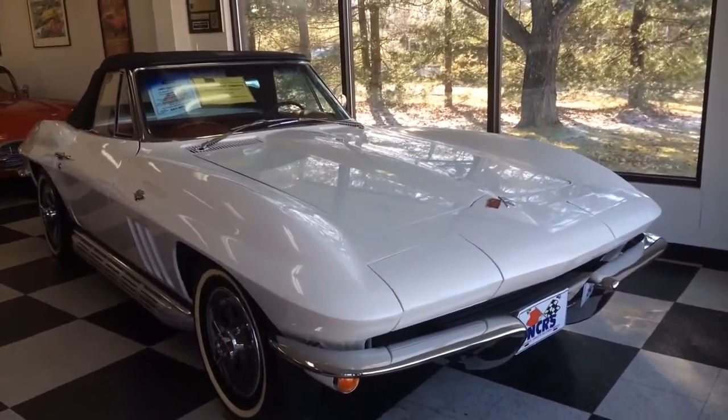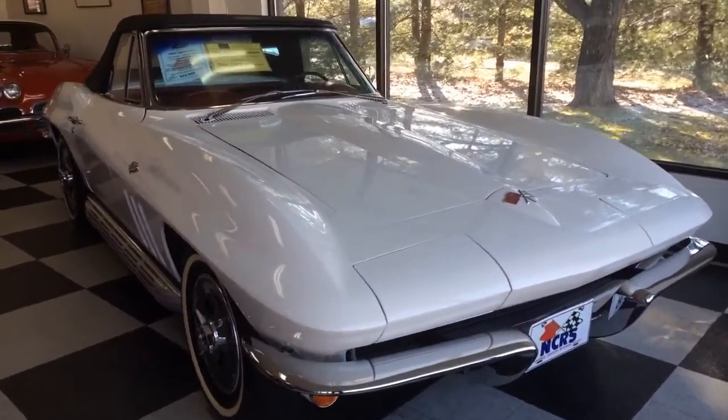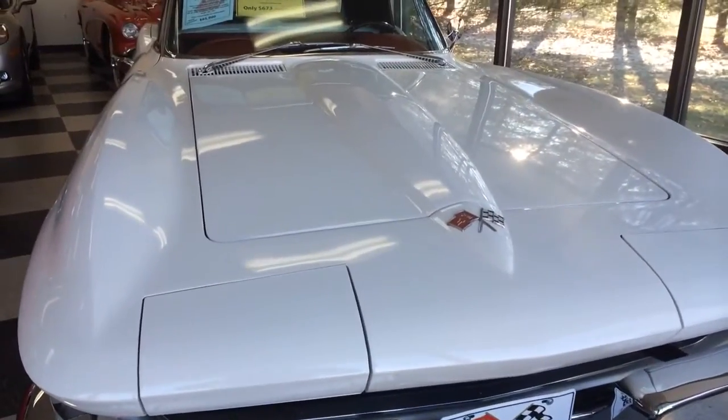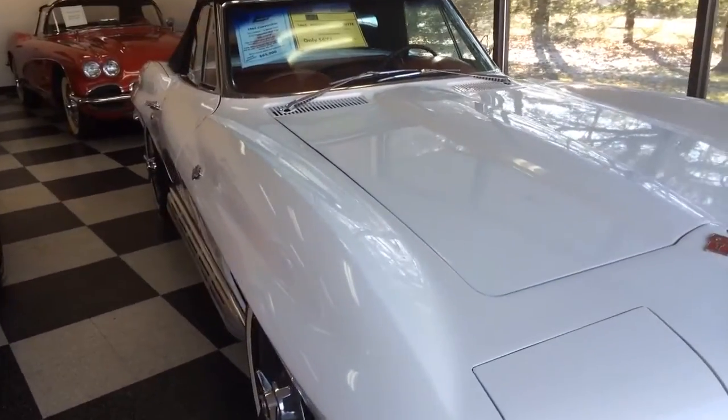Hi, this is Tricia Conti from Conti's Corvettes, and today I'm recording a video of a 1965 Corvette convertible for you. It's a 327, 365 horse, 4-speed. It has a 355 posi-traction rear axle and side exhaust.